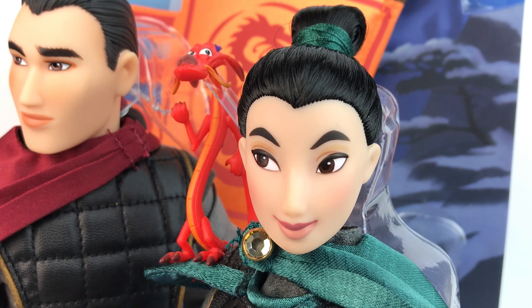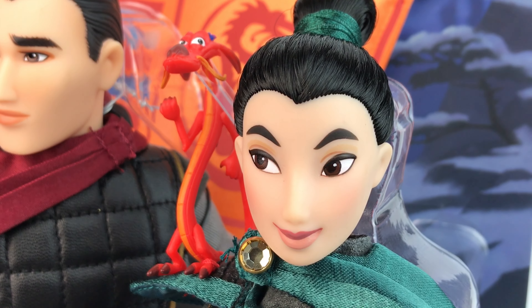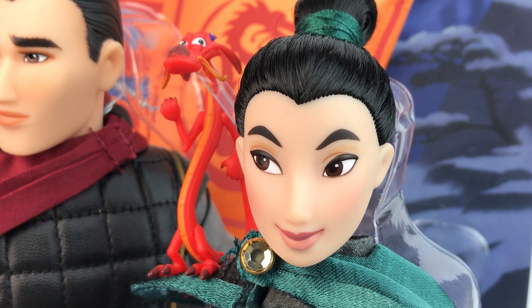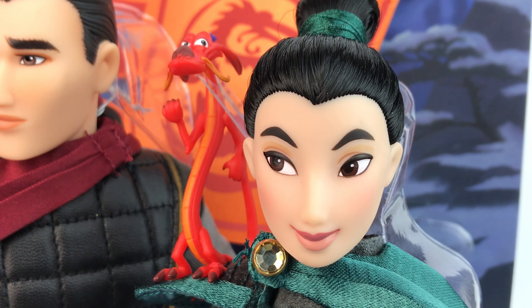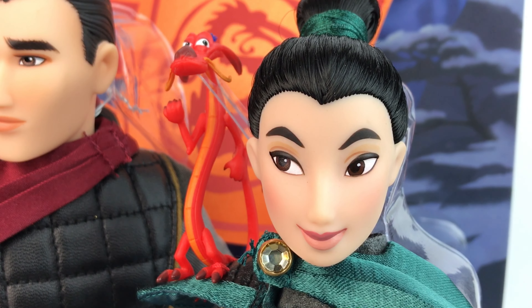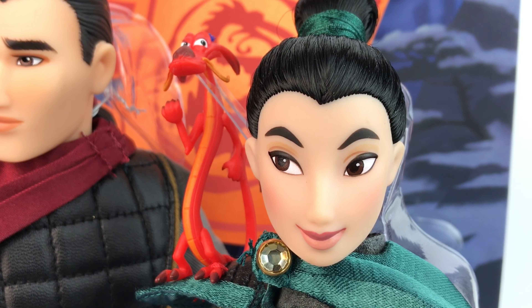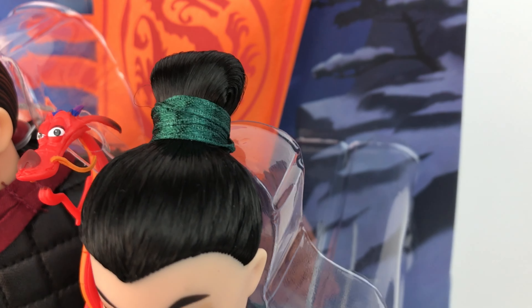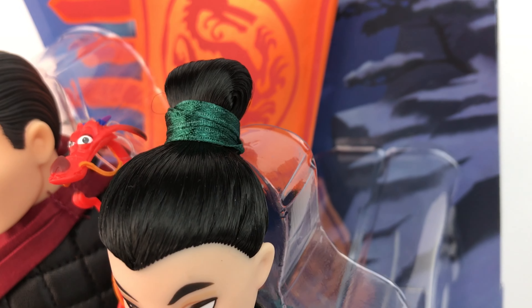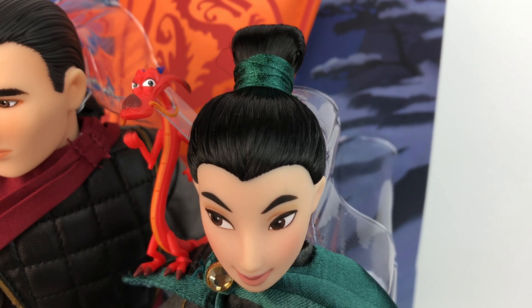Let's first start with her face. I love the simplicity, and I love the fact that she doesn't have eyelashes. I know people go crazy for eyelashes, but I love this. Her eyebrows are thick, her eyes are beautifully painted with even different shades to it. Her lips are like skin color — no makeup on her — which is perfect because this is when she's pretending to be a boy. Her hair is very short and it's styled so nicely.